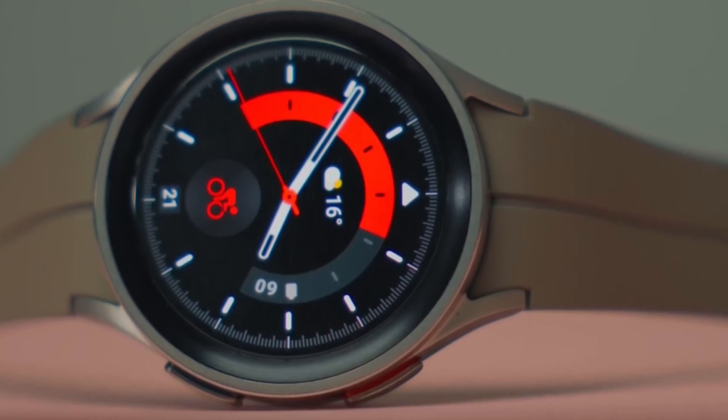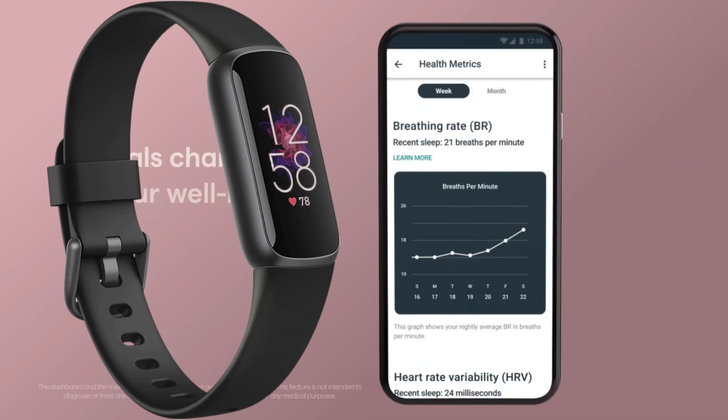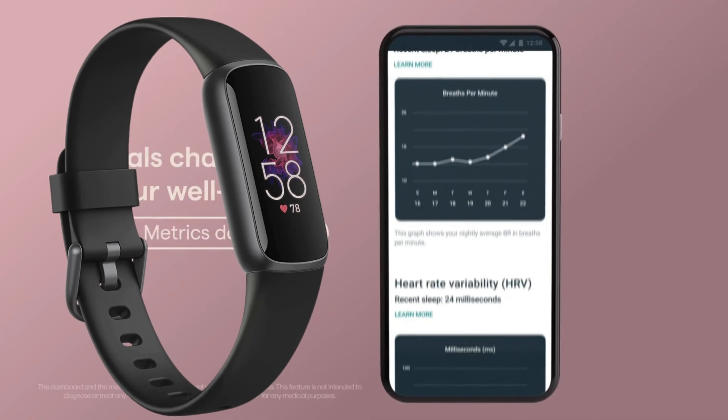A smartwatch will probably be preferable if you require a little bit more from your gear. The top fitness trackers lack features like on-watch applications, notifications, and even more advanced fitness capabilities that smartwatches include.